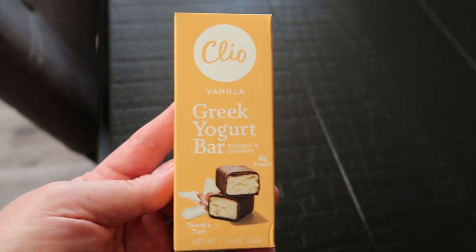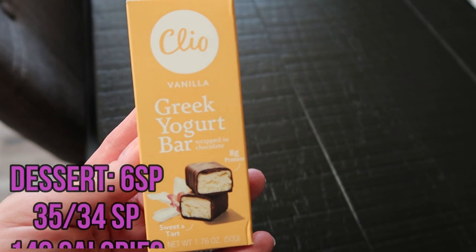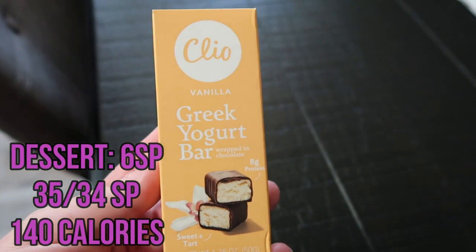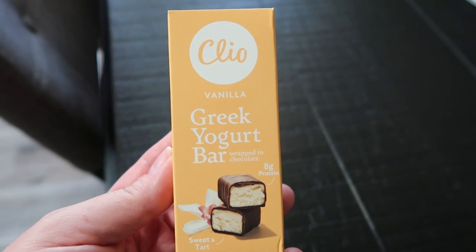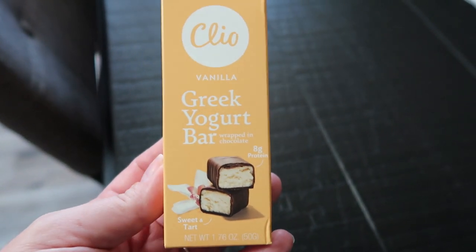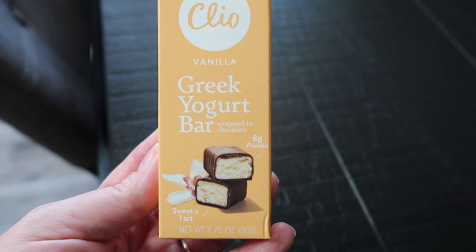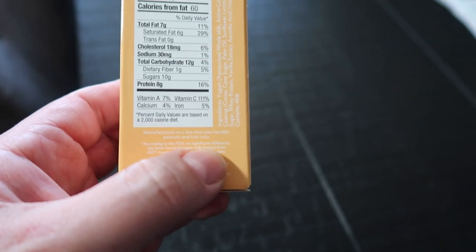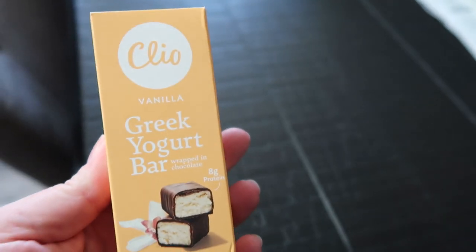Here's dessert - I'm going to do my Clio bar in vanilla for six smart points, 140 calories. I'm obsessed - I pretty much have to have one of these almost every day. It's a Greek yogurt bar - a great dessert, a great snack. It actually has eight grams of protein. So this is my dessert and the final thing I'll be eating today.